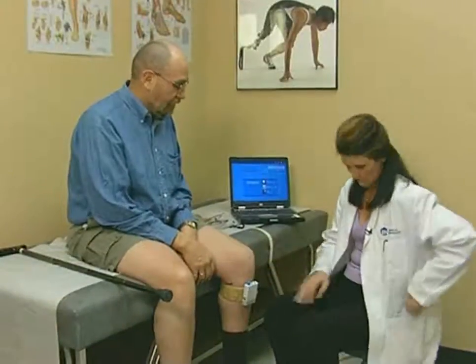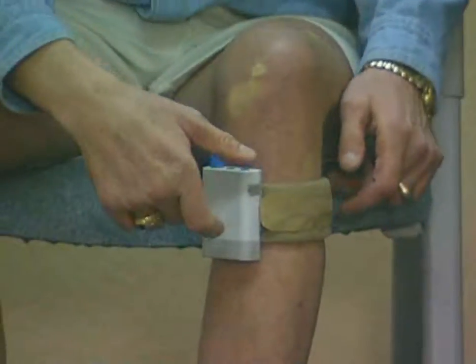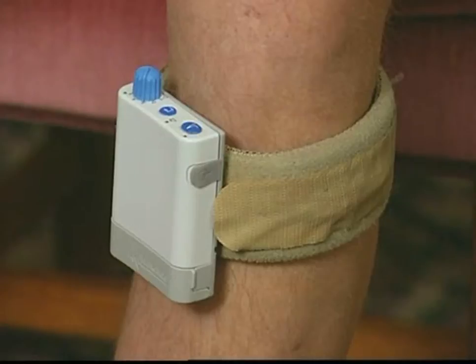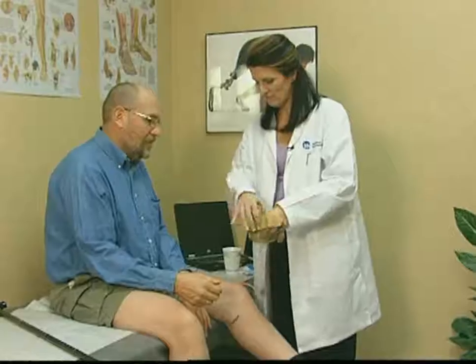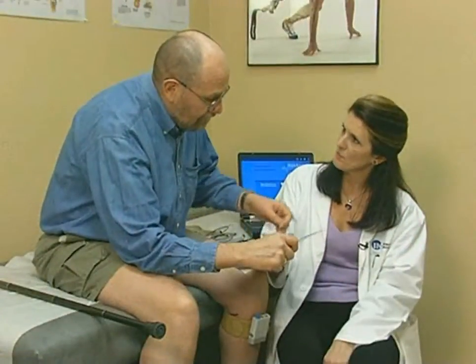WalkAid is very easy to operate and care for. At the time you are fitted for WalkAid, the clinician will give you a detailed instruction booklet. When I take it off at night, there are two plastic shields I put over the electrodes, and in the morning I take them off, put a drop or two of water on each one, place the cuff on my leg, turn it on, and hit the test button to see that it's working properly. There's an indicator that tells you when battery levels are low, and changing the battery is a very easy, simple process. The Velcro fastener should be taken apart and washed every so often following the instructions in the booklet.